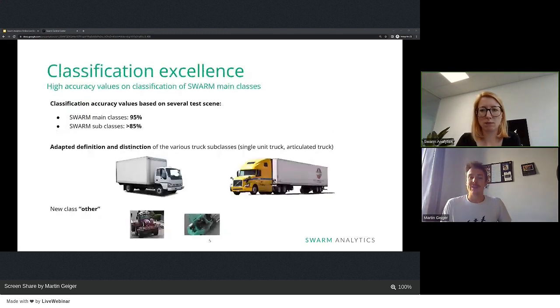Regarding classification excellence: the main classes are car, truck, bus, motorbike, people, and bicycle — found in our documentation. Under subclasses, the main classes are classified more specifically. For example, the car is split between car and van; the truck is split between articulated truck, single unit truck, and truck with trailer; bus has no subclass. We achieved 95% accuracy on average for the main classes, and 85% accuracy for subclasses.